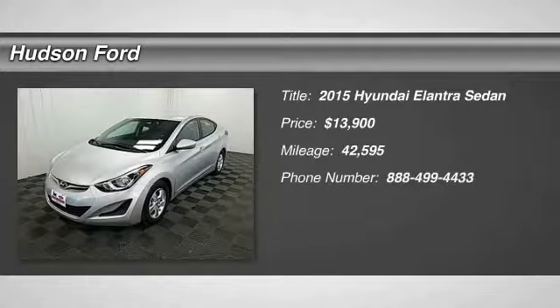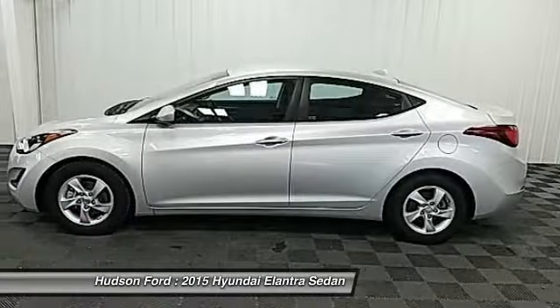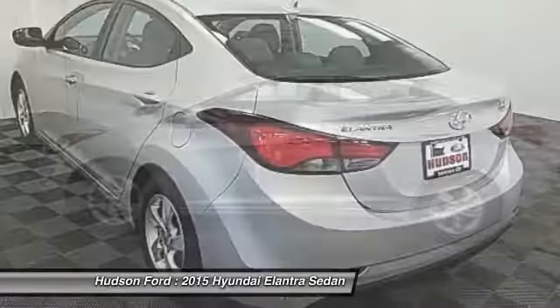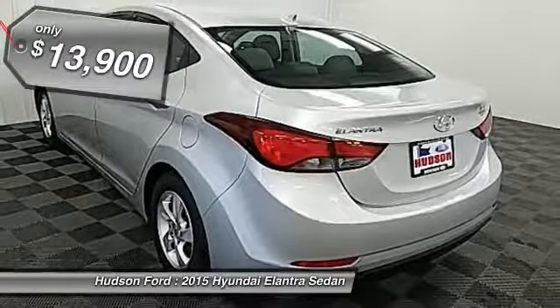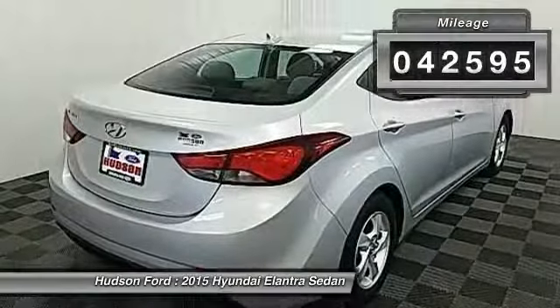The 2015 Elantra. The Elantra boasts the most interior room in its class and gets an exceptional 35 miles per gallon. With its luxurious standard features, the Elantra is an easy choice and is priced below $15,000. This vehicle has less than 45,000 miles.